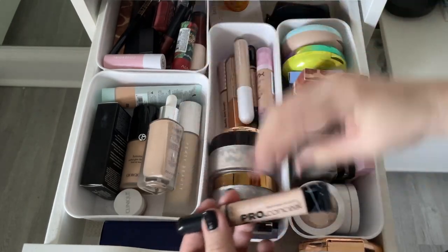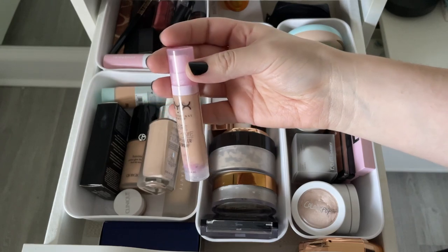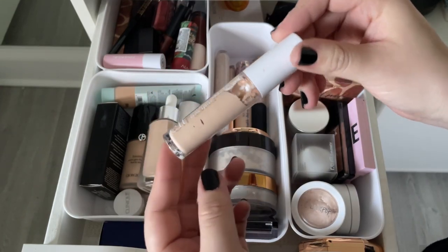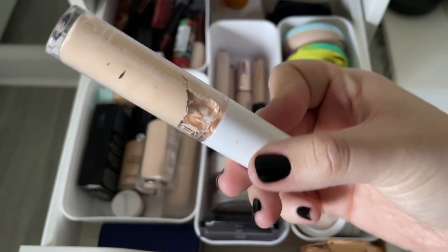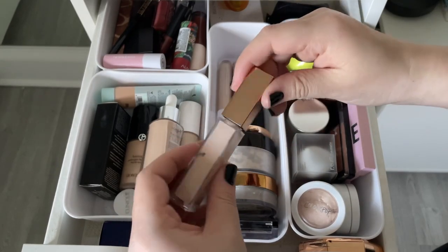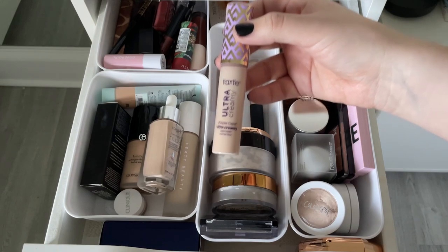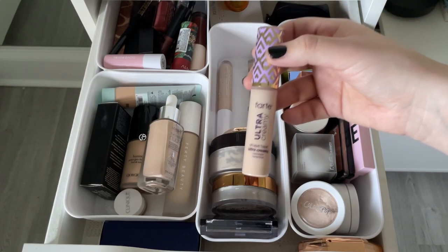Moving to concealers: getting rid of two old LA Girl Pro Concealers. The Bear With Me Concealer Serum has a great formula but the color is very off — would repurchase in a different shade but getting rid of this one. Tossing the ELF Hydrating Camo Concealer — I'm not into full coverage anymore and it's visibly separating and expired. Keeping the Urban Decay Stay Naked Correcting Concealer — think it's new. The Tarte Ultra Creamy Concealer is on its third try and I still hate it — too thick, settles into fine lines under eyes.